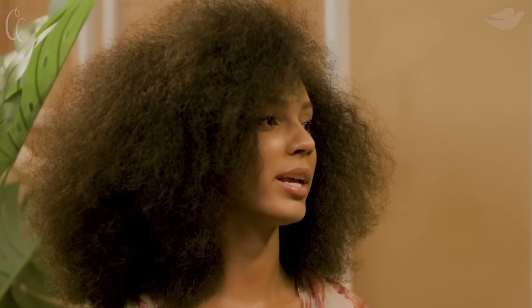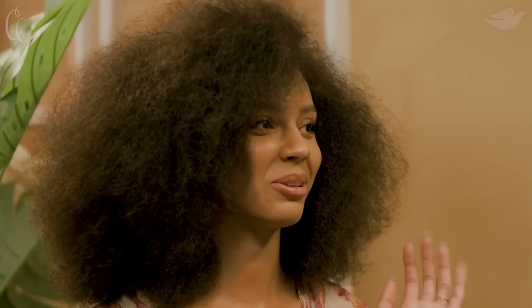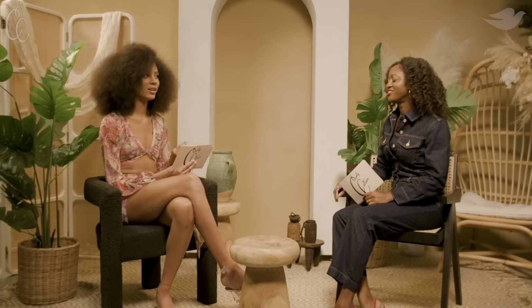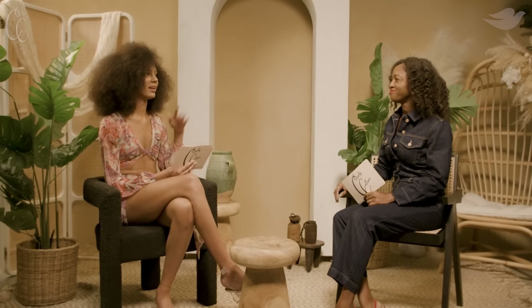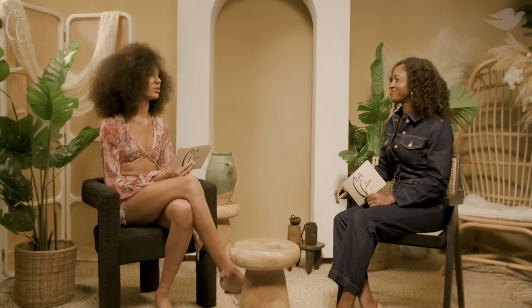I usually do my wash days in the evening — I'm a morning girly, get it out of the way. I don't like sleeping with my hair wet. I just wake up, get it out the way, run my errands while it's drying, and then I'm done.